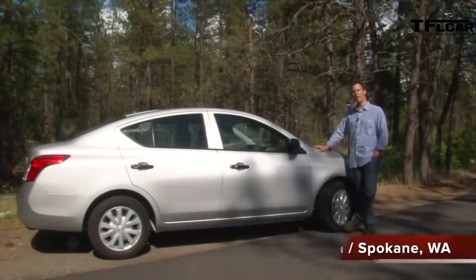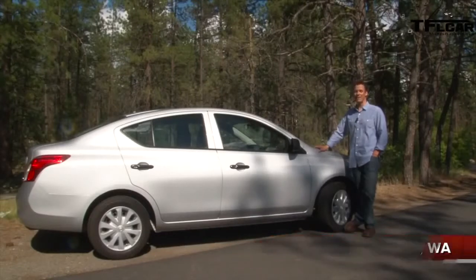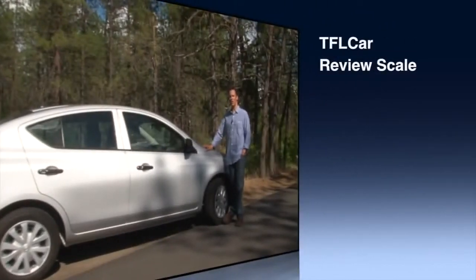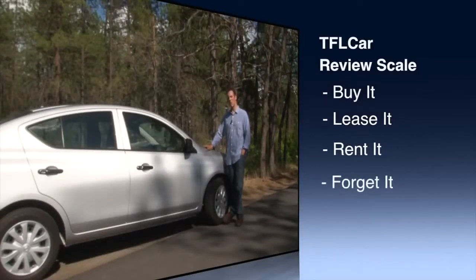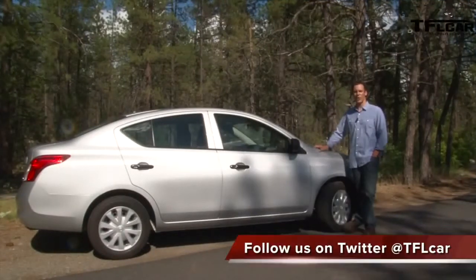To sum up, the 2012 Nissan Versa 1.6 S sedan is as basic as they come, yet economical and deceivingly spacious in the back seat. On the TFL car scale of buy it, rent it, lease it, or forget it, I'm on the fence between rent it and lease it. If you lease it, you're stuck with it for a couple of years, so maybe rent it and enjoy your weekend. Until next time, this is Dave Erickson for TFLcar.com.